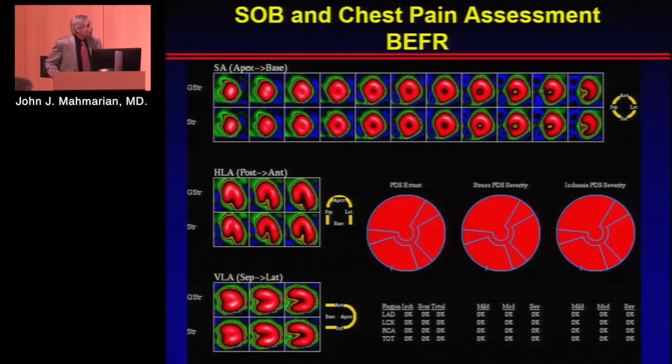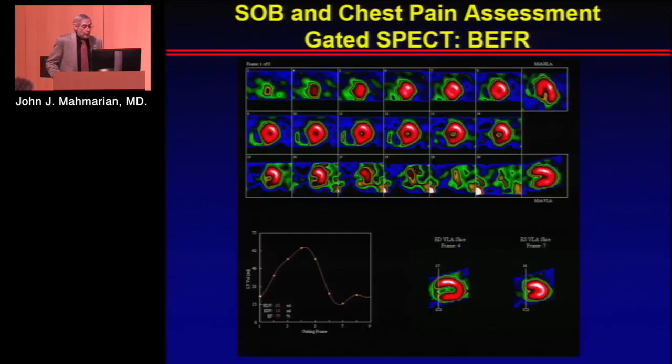These are her scan results, and you can see that she basically had a normal myocardial perfusion scan. The polar maps are normal, and if you look at her wall motion, you can also see that it appears normal.